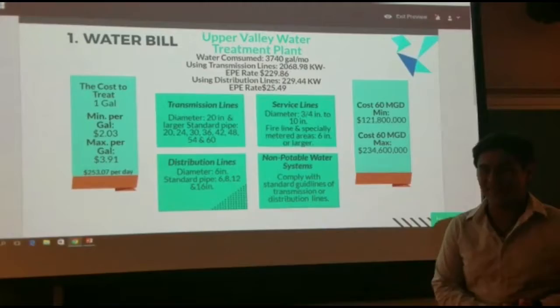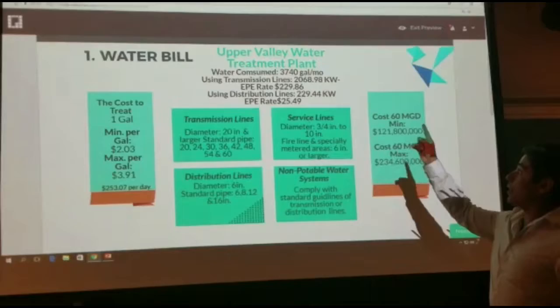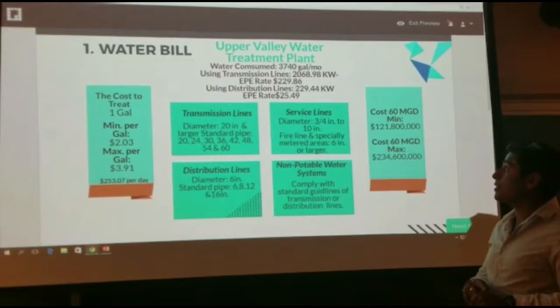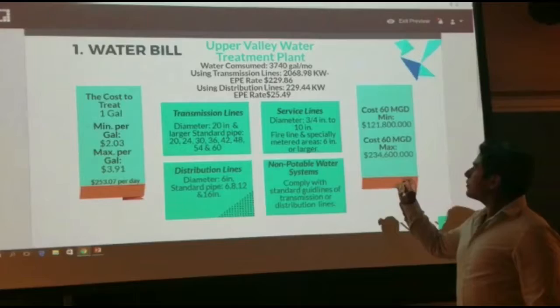The water bill we analyzed has the water delivered by the Upper Valley Water Treatment Plant. We have seen that the water consumed has an average of 3,740 gallons per month, using distribution lines that carry 2,068.98 kilowatts, with a difference in diameters of 20 inches over 360.